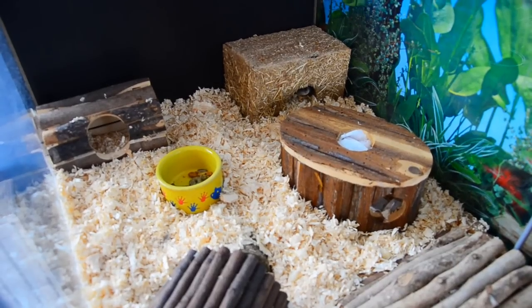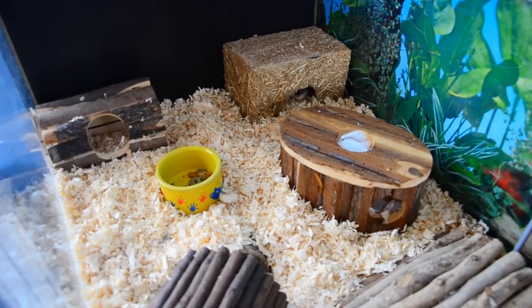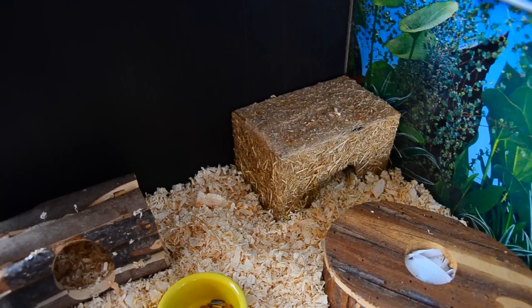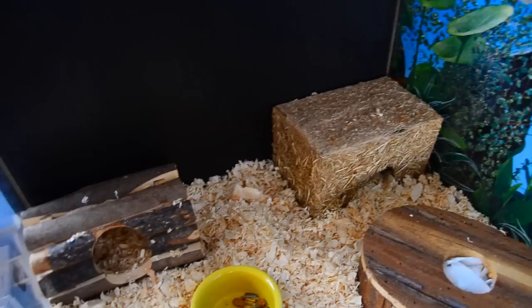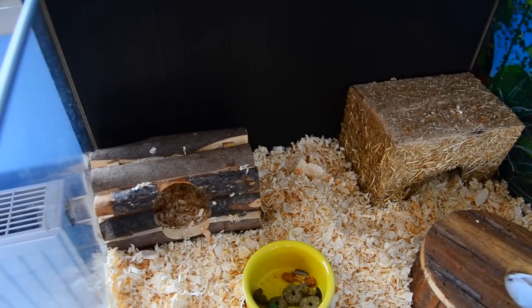Moving from left to right and starting in the burrowing corner, we have Aspen shavings as the substrate. On the far left Amelase has her small carrot cottage, which is where she's playing at the minute, and she also has this natural wooden hideaway.